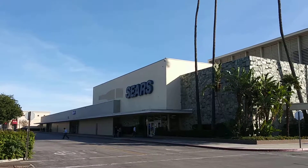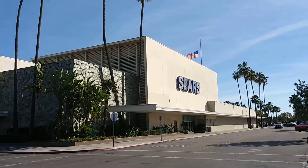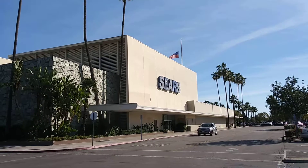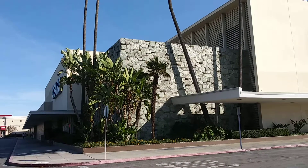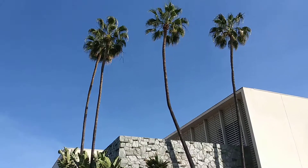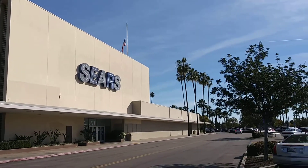I believe the Sears was built in 1961, one of the flagships of the mall here. I think this is the last of what used to be, because the other side was Broadway. And there are those famous palm trees from the 60s when Sears was built — they had a bunch of palm trees.